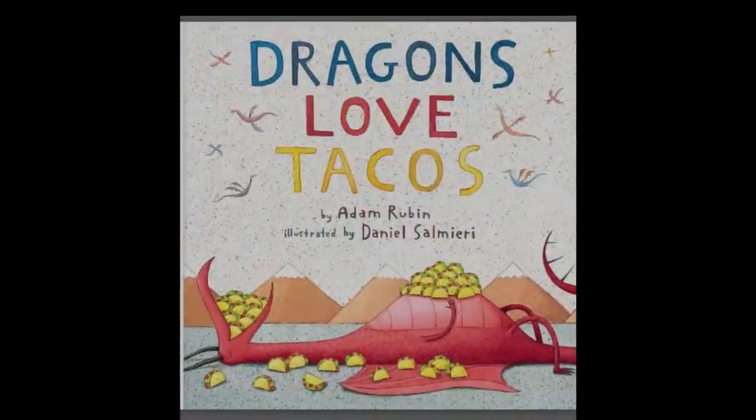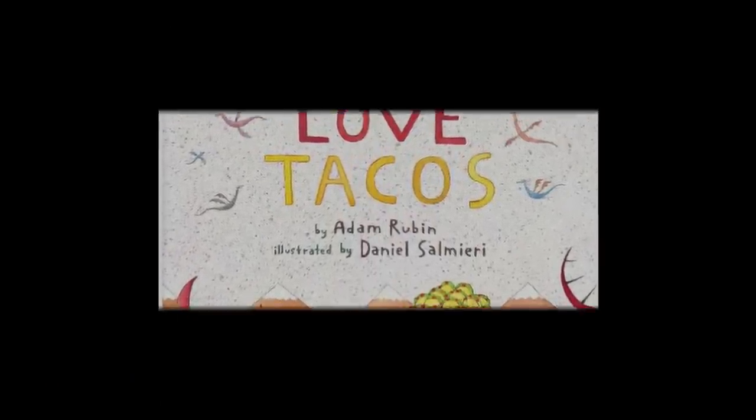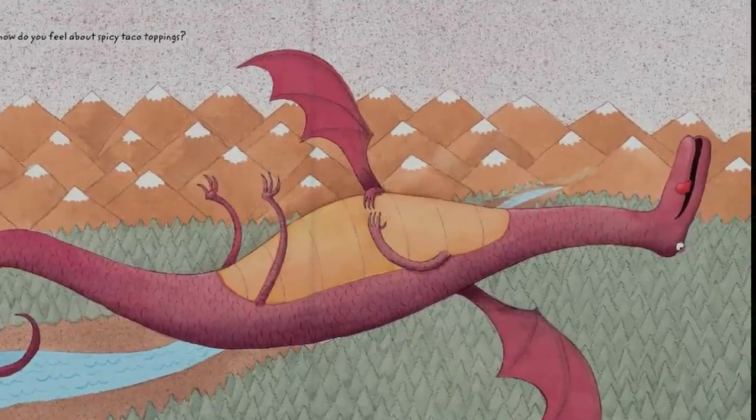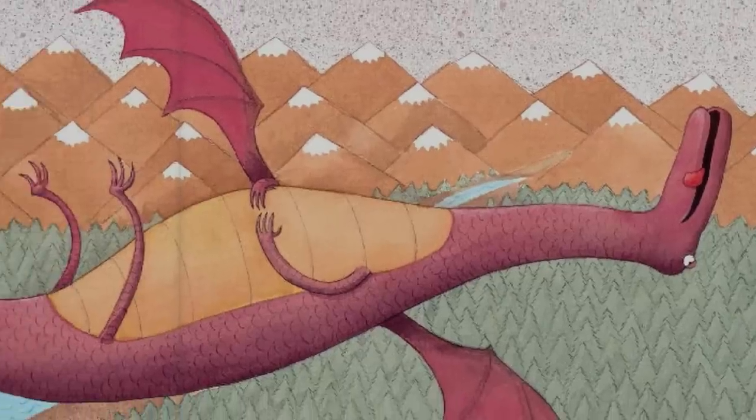For example, close your eyes while I read you a page from the popular children's book Dragons Love Tacos. "Hey dragon, how do you feel about spicy taco toppings?" Open your eyes. Look at all the information you didn't get — facial expressions, body language, colors, sizes, and feelings.